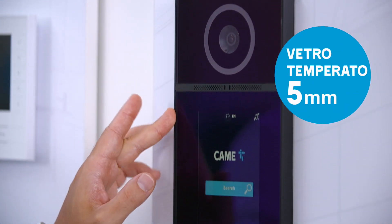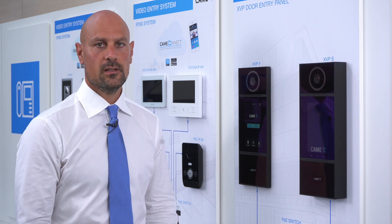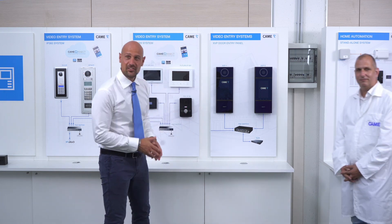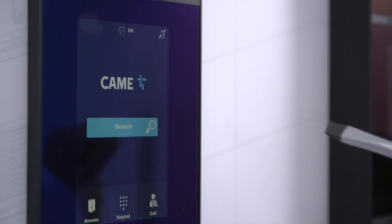Its 5mm tempered glass cover ensures resistance to impacts and vandalism with IK08 certification. CAME Central Test Laboratory Manager Claudio Pravato is here to show us what it means to be resistant to impacts and vandalism. The tempered glass that covers XVP is able to withstand different mechanical stresses.